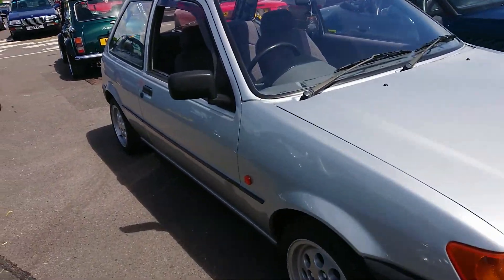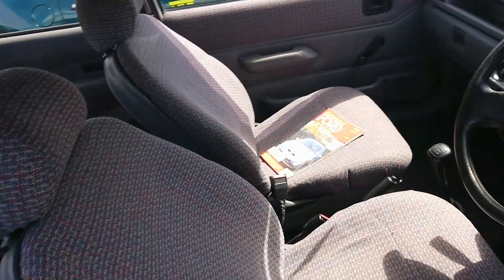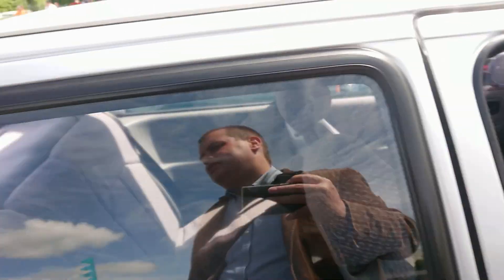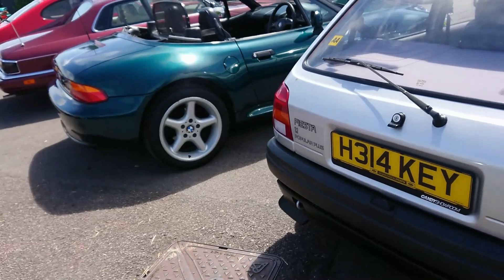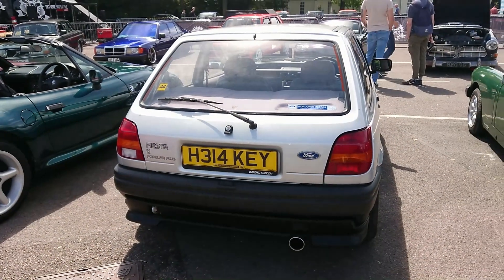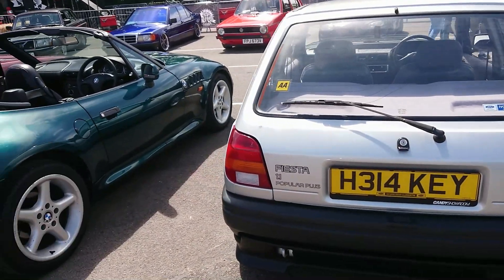1990-91 Ford Fiesta Mark III. Those wheels I think are off an XR2. Just a four-speed gearbox, so this will be something like a Popular Plus or something like that. Yes, it's a 1.1 Popular Plus because it didn't get a rear wiper, I don't think.